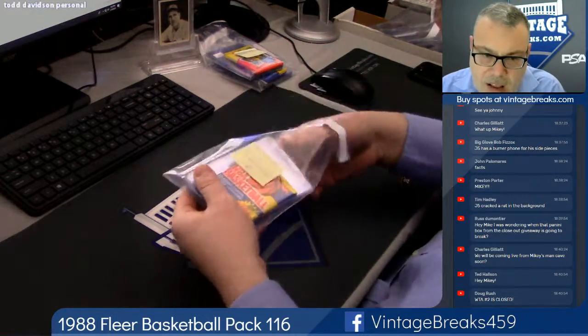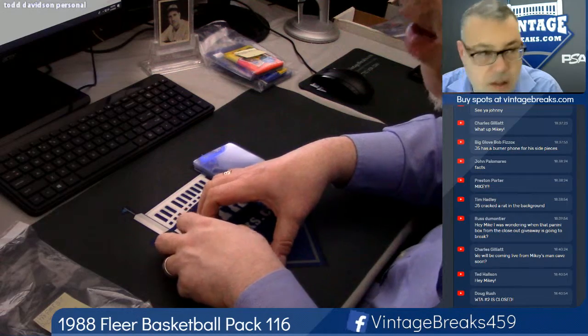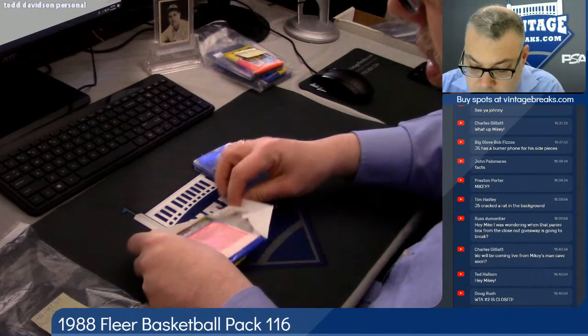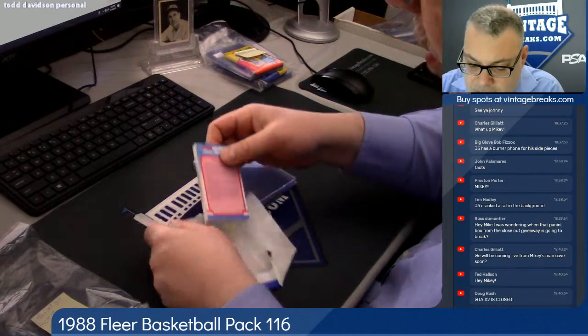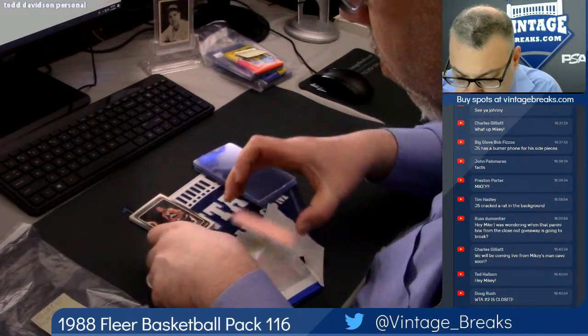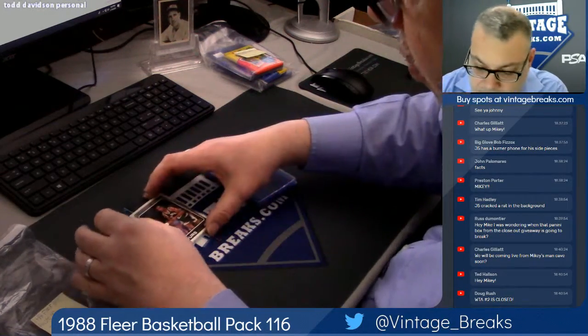So guys, 88 Fleer for Todd D. Good luck. Can't be mad when the sticker is Michael Jordan in the pack. So let's see how we do for the rest of the pack.